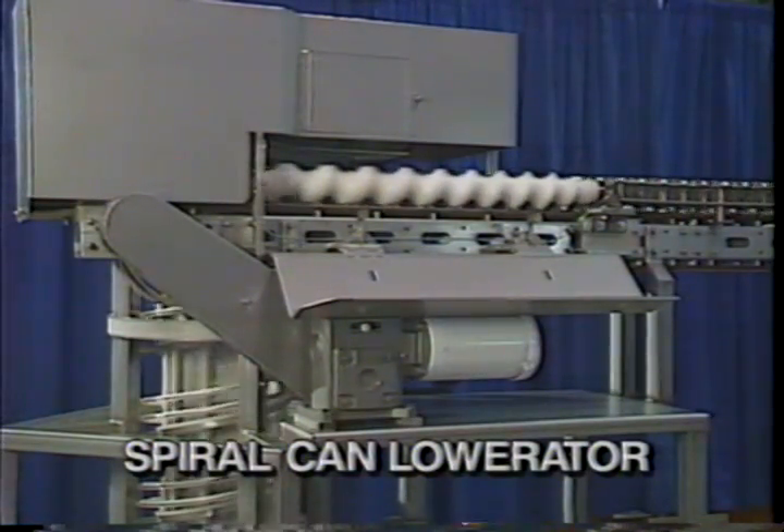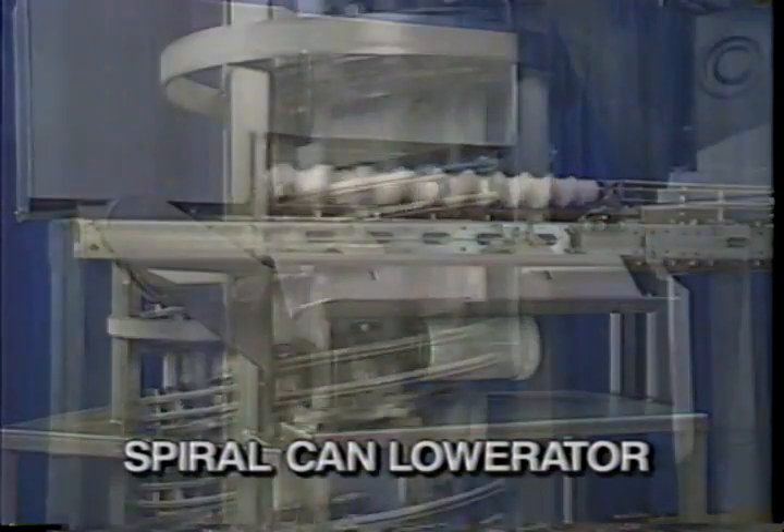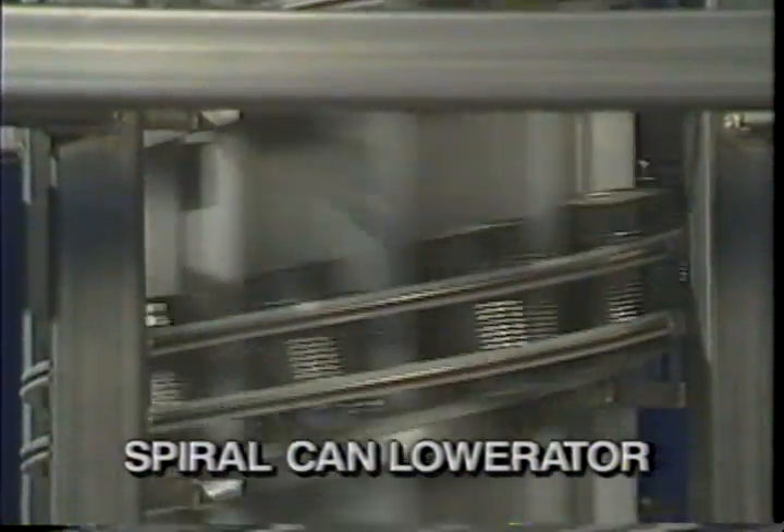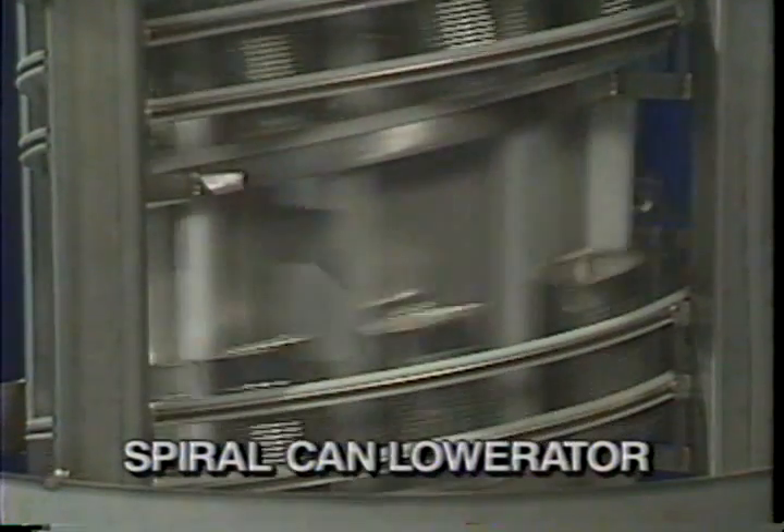Talk about versatility. The same manufacturing concepts that go into the spiral elevator are also available with the spiral can low-rater. If lowering cans from one floor to the next is required in your plant, the spiral can low-rater is for you.